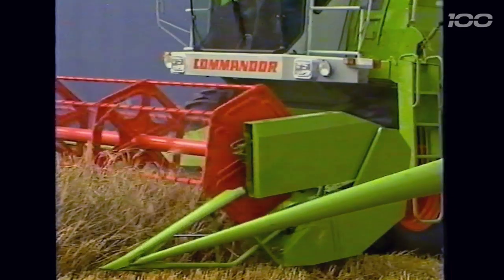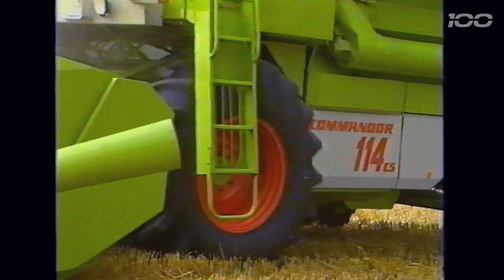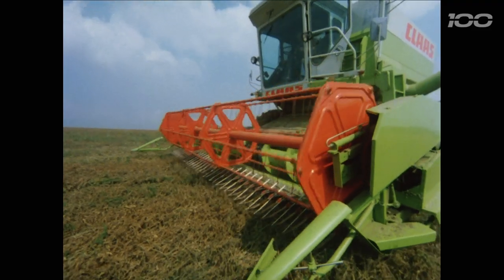We made compromises. We made it more efficient, more powerful, stronger. Big farms needed higher performance and higher throughputs, and so a top model was also added — the multi-drum system by Helmut Klaas. Eight drums instead of straw walkers. This gave significantly higher performance.